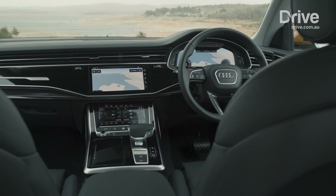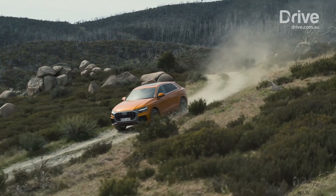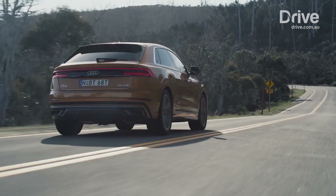The Q8's 21-inch wheels ride on steel springs with adaptive dampers. Larger wheels, air suspension, and four-wheel steering are on the options list. Audi equips the model with a comprehensive safety suite as standard, bringing 39 driver assistance features including autonomous emergency braking, active cruise control, and lane-keeping assistance.